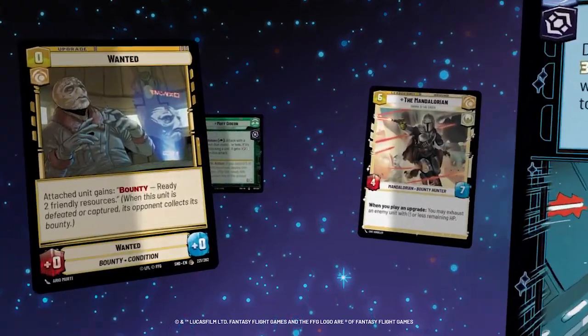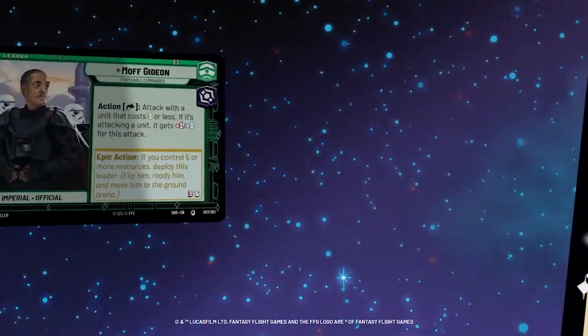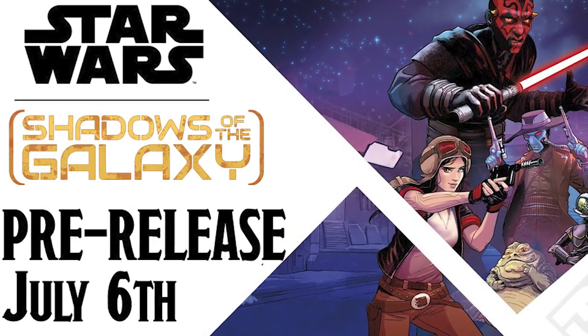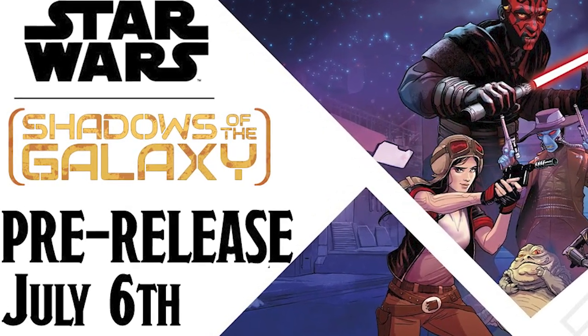And if you can't make the Saturday event, we're doing a second one on Tuesday the 9th as well. Sign up today and make sure you're ready for the biggest Star Wars sequel since Luke was giving Yoda piggyback rides through the swamp.